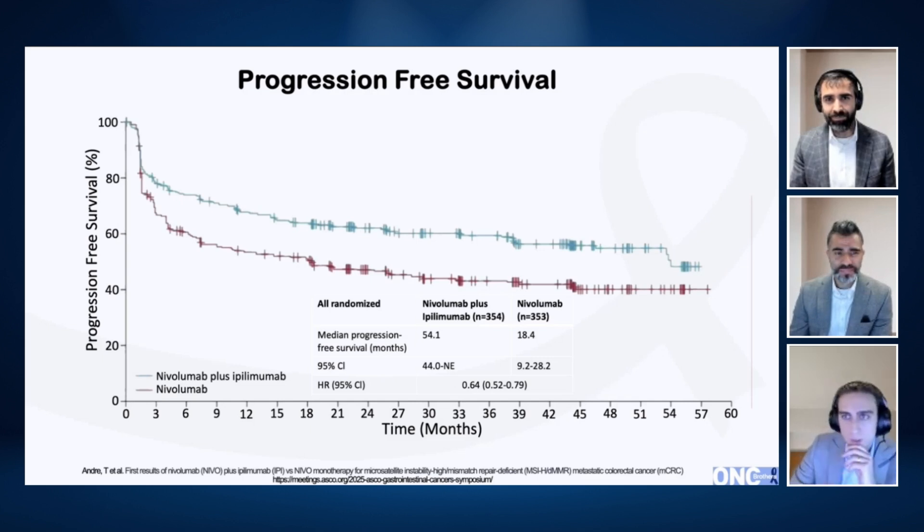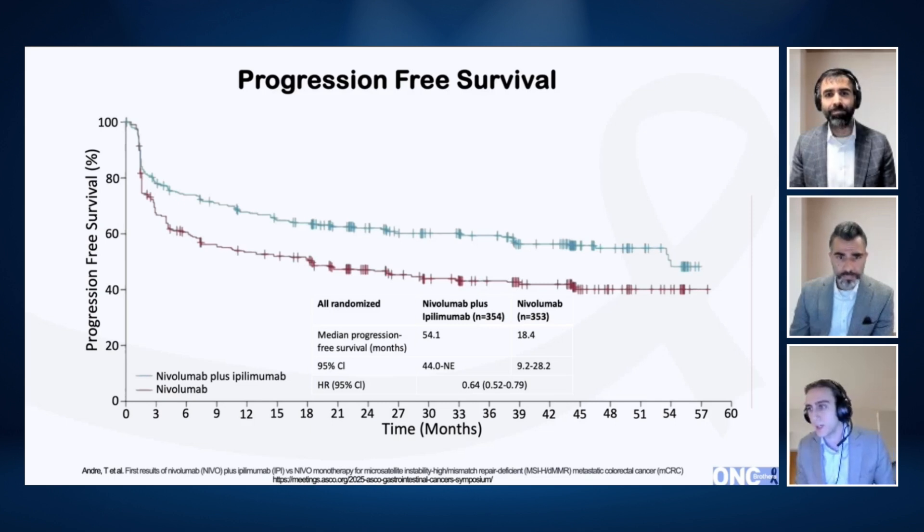So what you're seeing is the progression-free survival of nevo-ipi versus nevo, which is a great curve. But when we look at nevo-ipi versus chemo, that's a jaw-dropping PFS curve. Giving patients time-limited ipilimumab — only four treatments over the first four treatment cycles — had a significant benefit. The median PFS was something like 54 months versus 18 months for nevo-ipi versus nevo alone, generating a hazard ratio of 0.64. This seems like a significant benefit for most patients coming in with MSI-high metastatic or locally advanced unresectable colon cancer — not just those with gross metastatic disease, but also those with clearly unresectable disease.